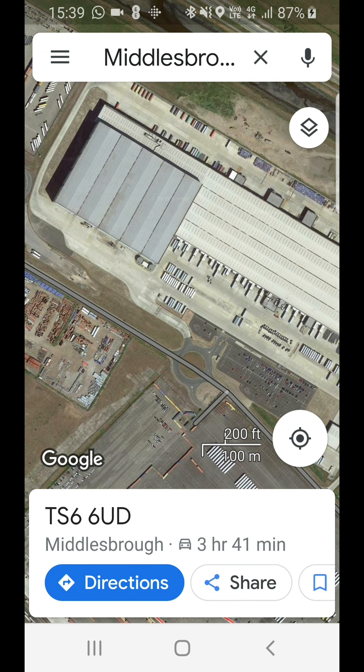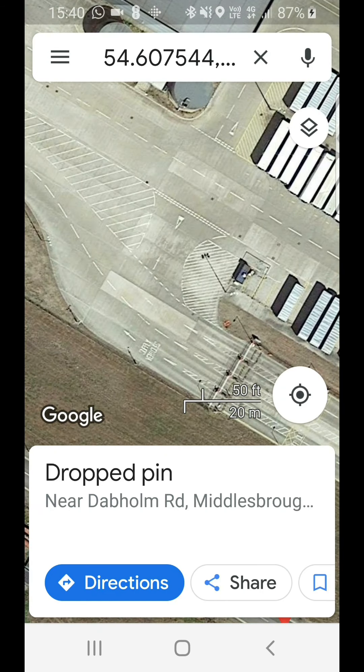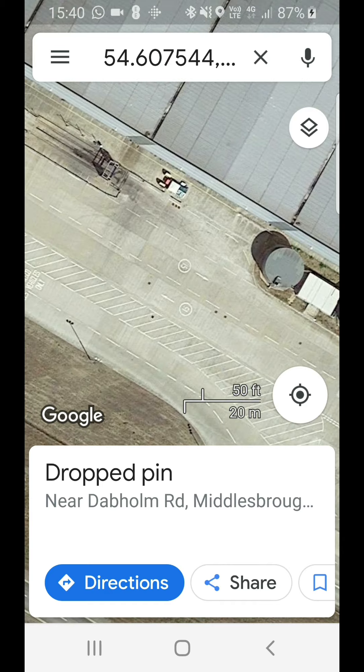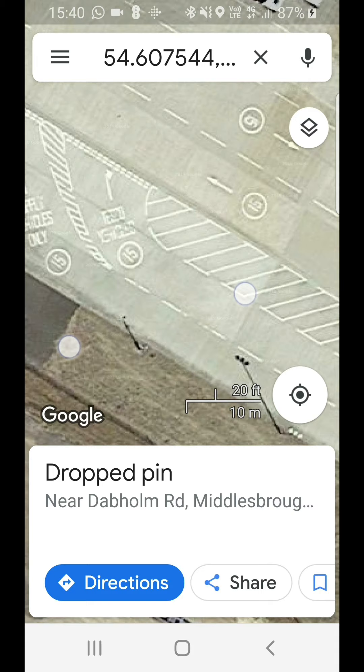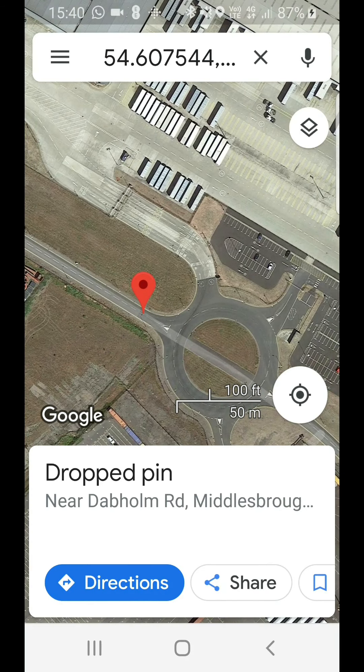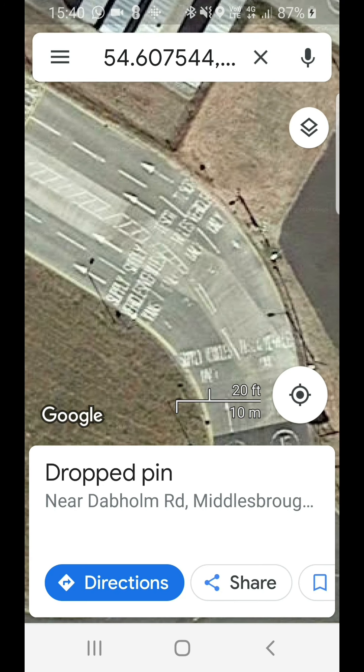It took me a while to find this, because in industrial estates you don't always get the street view — you know when you click down on the map, you don't always get that street view that comes up on the left. So sometimes you've just got to keep zooming in and looking around until you can find the building you're looking for. On this one I think I found it because of writing on the road — yeah, just here. Tesco vehicles only, supply vehicles — it's a typical Tesco entry.